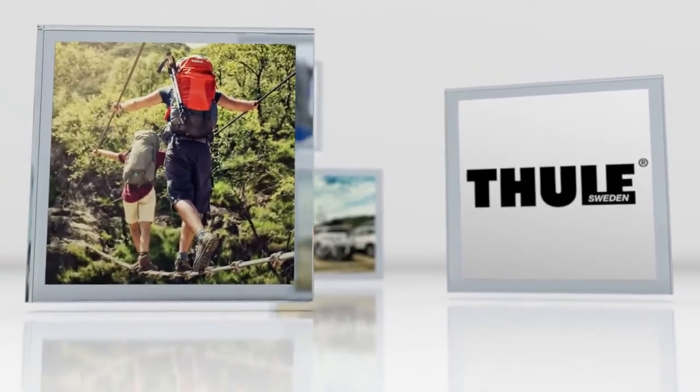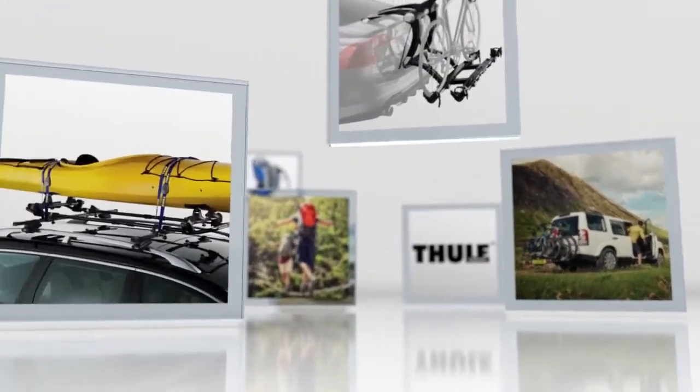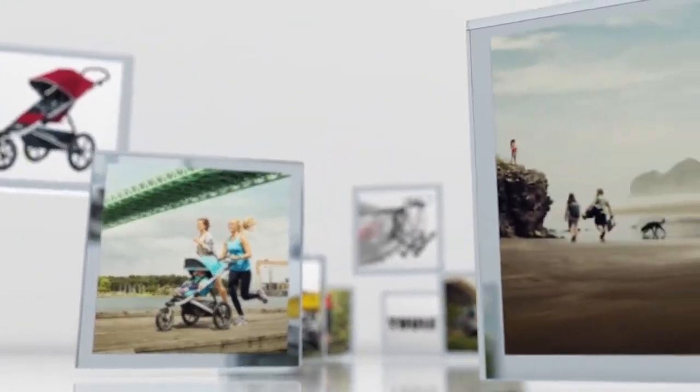Thule makes products to help you bring the things you care about to enjoy your active life. We make carriers for your kayak, for your bike, and we make products to bring your kids to go do the things you want to do.